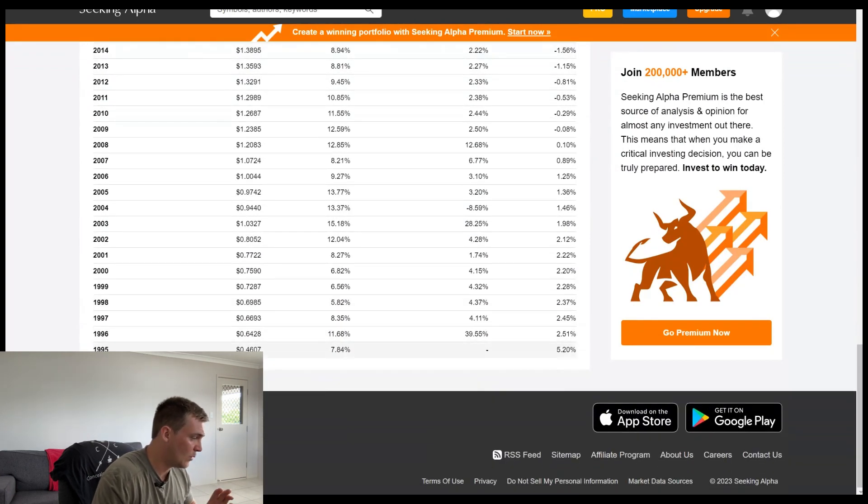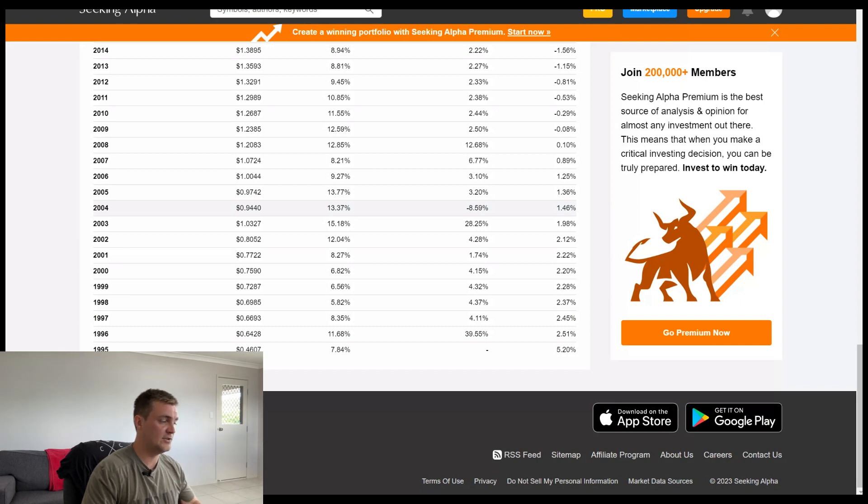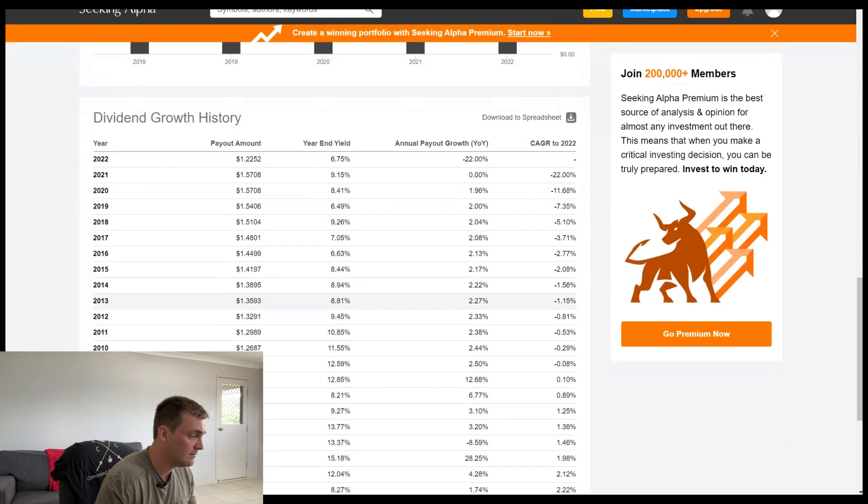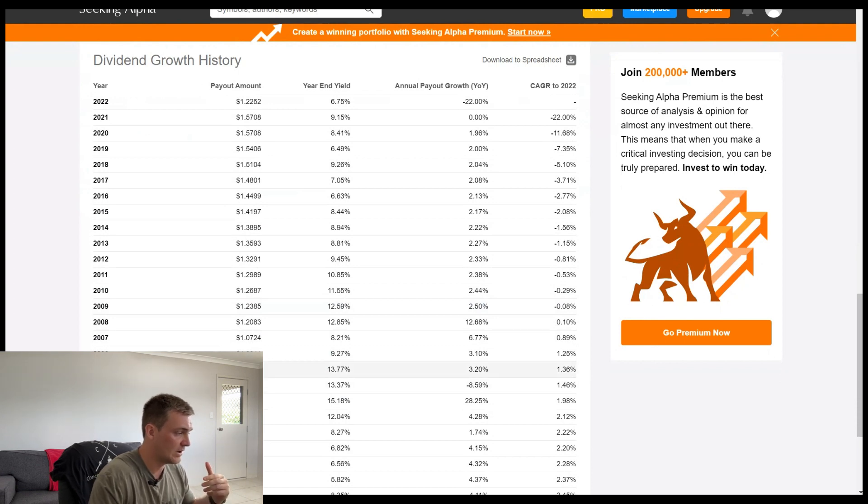All the way back to 1996, they've increased their dividend by 39%, and then all the way up until 2004 — so eight years — they then reduced their dividend by 8.59%. Now they're still paying a dividend, although they've just reduced it slightly. But from 2005 to 2020 they've consistently grown their dividend — just as low as 1 to 3%, but it doesn't really matter how much they grew it as long as they're growing it. That's what dividend investors are looking for. You can see the consistent amount of growth there, and it's only up until 2022 that they've had to stop growing their dividend.